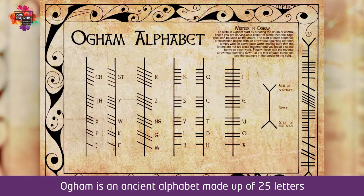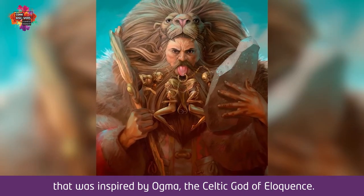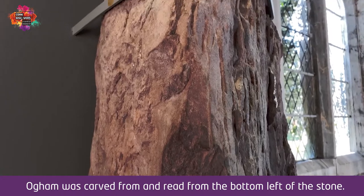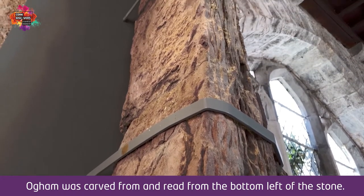Ogham is an ancient alphabet made up of 25 letters that was inspired by Ogma, the Celtic God of Eloquence. Ogham was carved from and read from the bottom left of the stone.